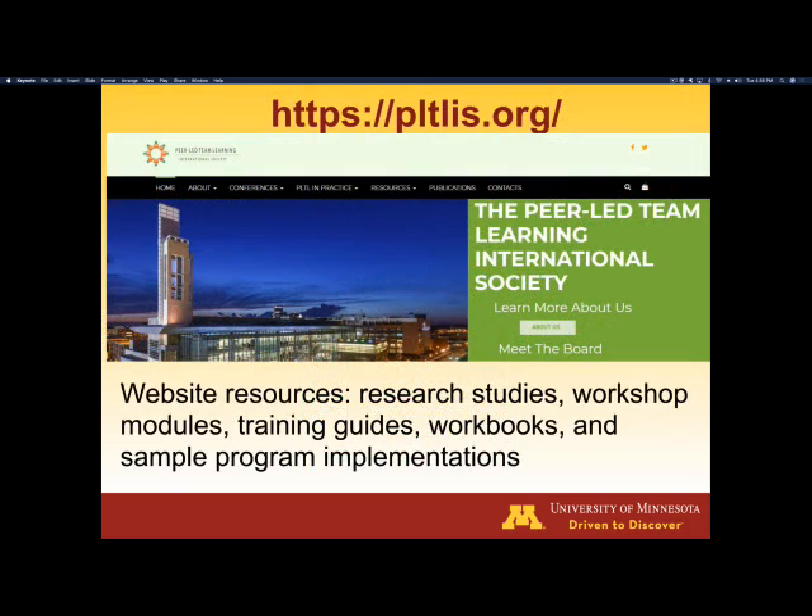A key place for you to go is the website for Peer-Led Team Learning: PLTLIS.org. There you can find information on conferences, publications, journals, and all the rest. They have an international conference every single year with lots of workshops. I would invest some funds to go to the conference and then visit a local college that's using PLTL, meet with the coordinator of the program, and sit in and watch a couple of the workshops actually occurring.